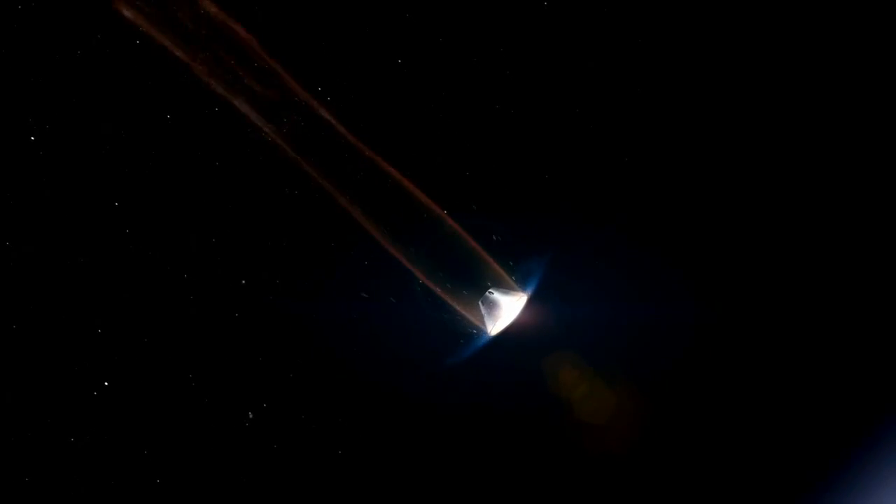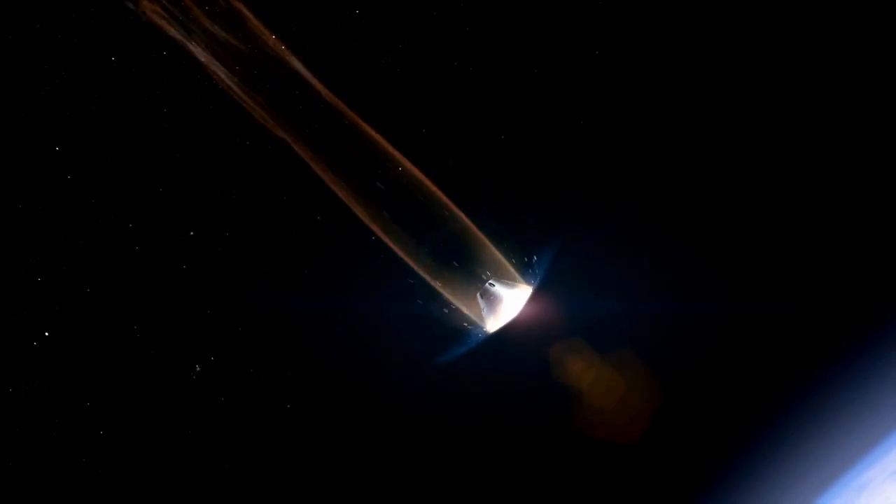which is going 25 to 30 times the speed of sound, it has that same friction with the air, only it's going way faster than my hands can. So there's a lot of heat that is around Orion that it needs to be protected from.